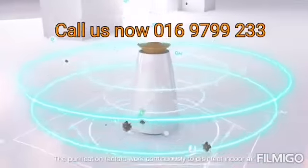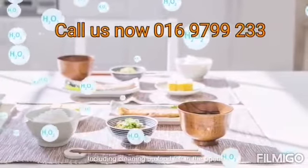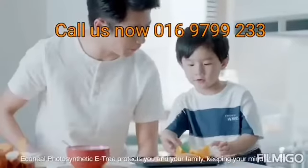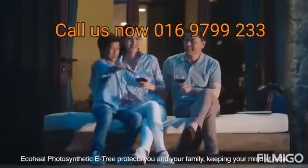The purification factors work continuously to disinfect the air, including cleaning up food left in the open. Eco Heal Photosynthetic Tree protects you and your family, keeping your mind at ease.